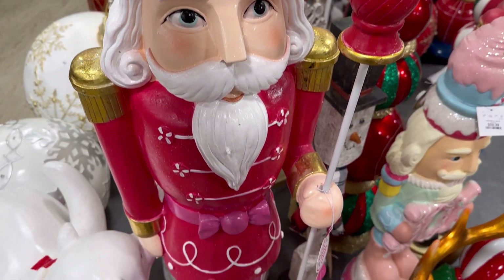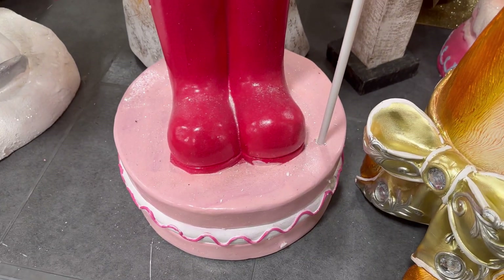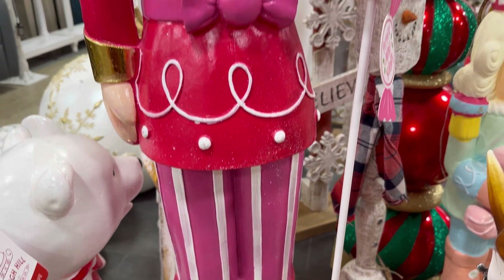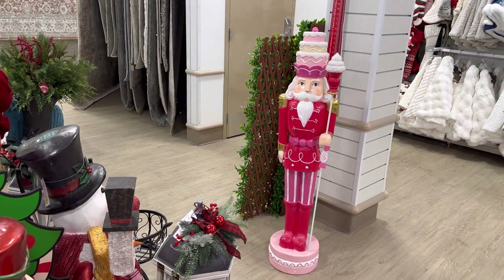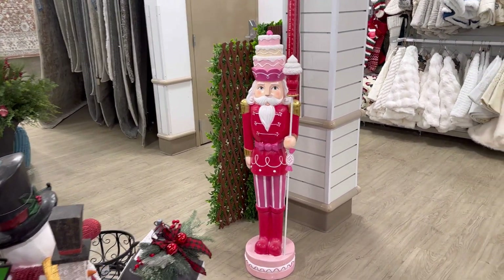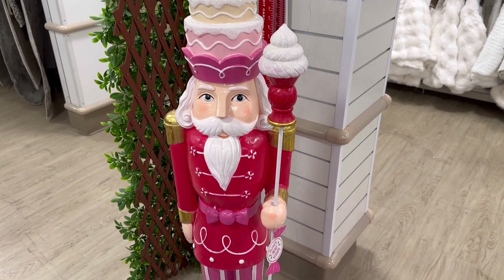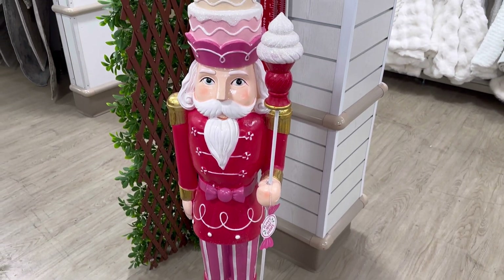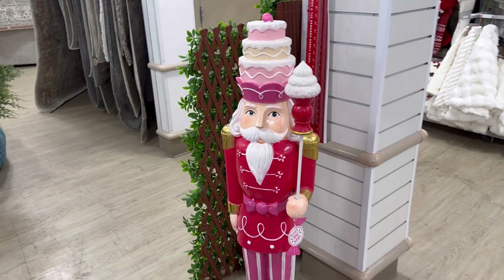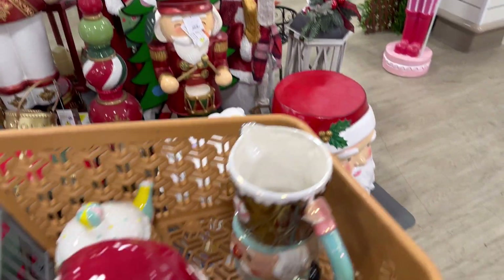$79.99 for this nutcracker, you guys. Look how beautiful he is. He's like on a little macaroon. His little pants. I moved him over here. He's beautiful. I can't decide if I want to take him home or not. Because if I take him, it comes out to the same price as everything that I have in my cart.